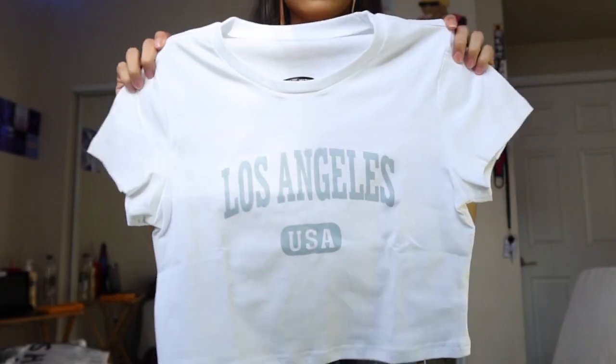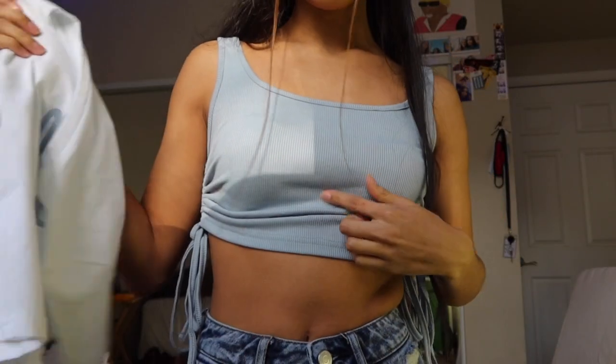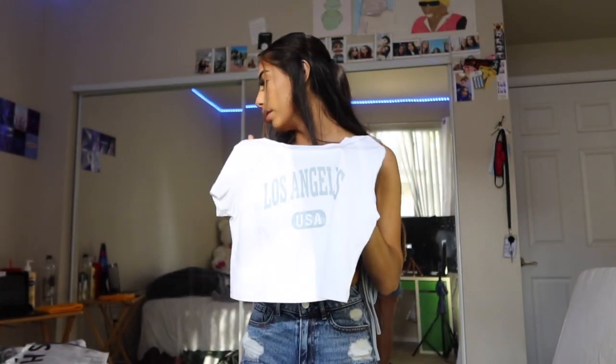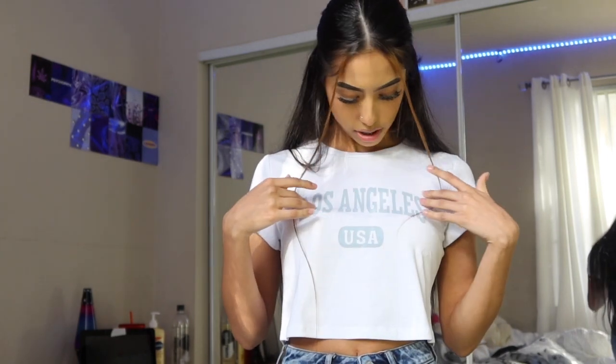Next is this crop top t-shirt that says 'Los Angeles USA.' It's like a light blue — similar to the previous one but lighter. When I was shopping I was trying to get clothes that would match my shoes, so I got a lot of blue, white, green, brown, and black. I rate this a 9 out of 10. I've actually never had a crop top t-shirt like this before, and I really like the fabric.